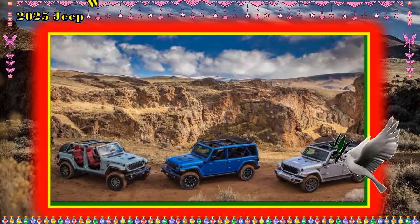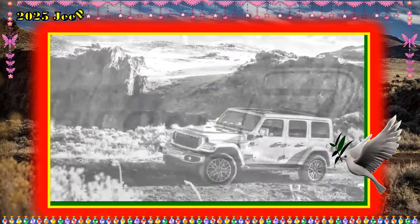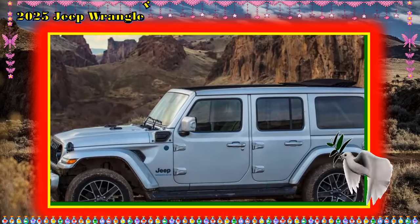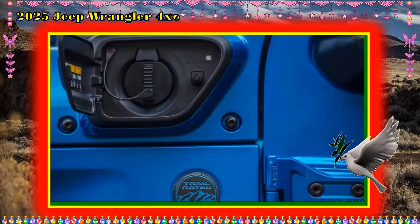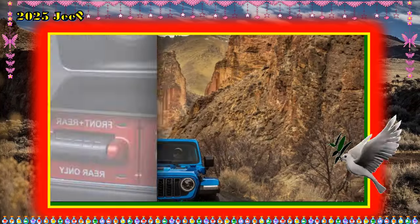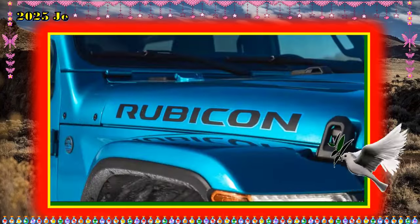Towing and Payload Capacity: The non-hybrid Gladiator is rated to tow a maximum of 7,700 pounds with the max towing package and about 4,000 pounds in most trims. The 4xe hybrid hardware adds some weight to the overall package and may impact this figure. For reference, the Wrangler 4xe is rated to tow a max of 3,500 pounds in standard and hybrid form.